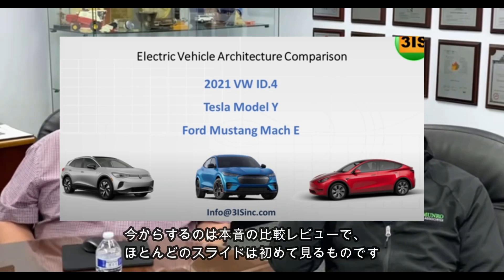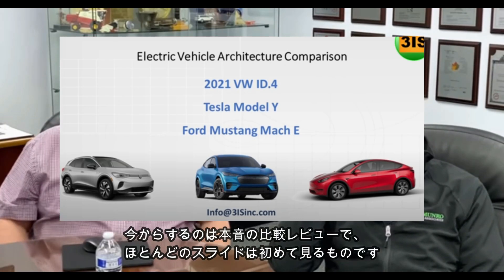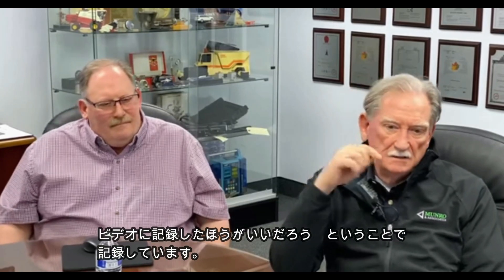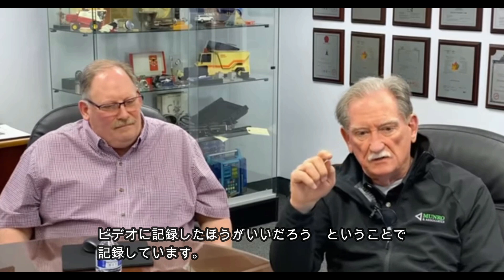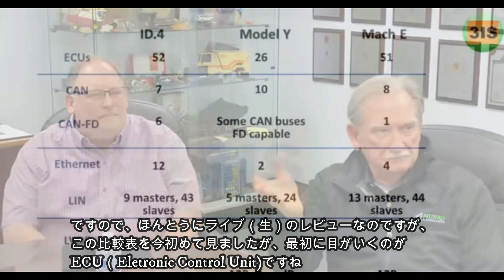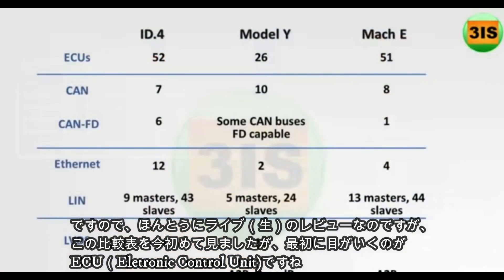This is a candid conversation, so in many cases I'm seeing these slides for the first time. We decided to film because when I started looking at this and started asking questions, Tyler said this should be on film. So now we're truly alive because this is the first slide I saw.